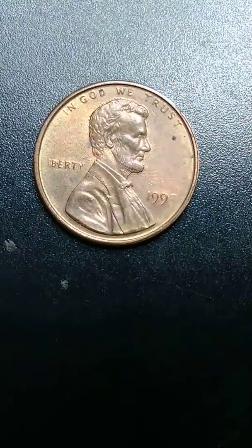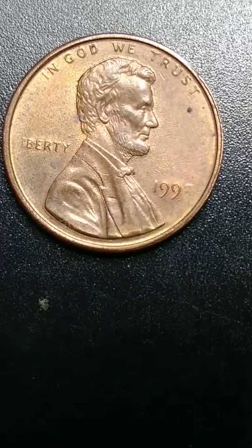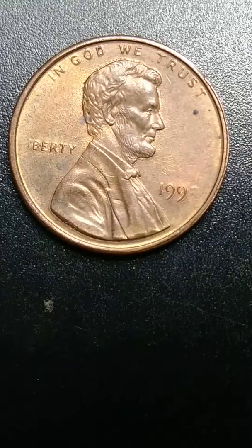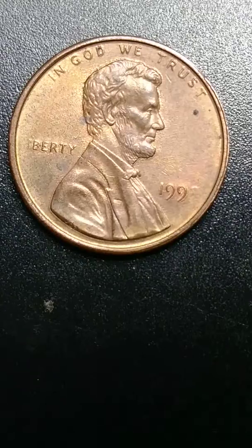Good morning, my people from YouTube. I got this 1993 penny missing an L and missing a 3 number. This is a very special penny — missing one number and one letter. Very, very special.